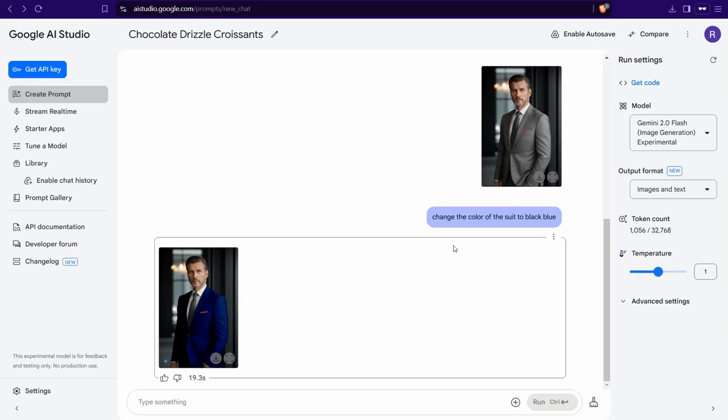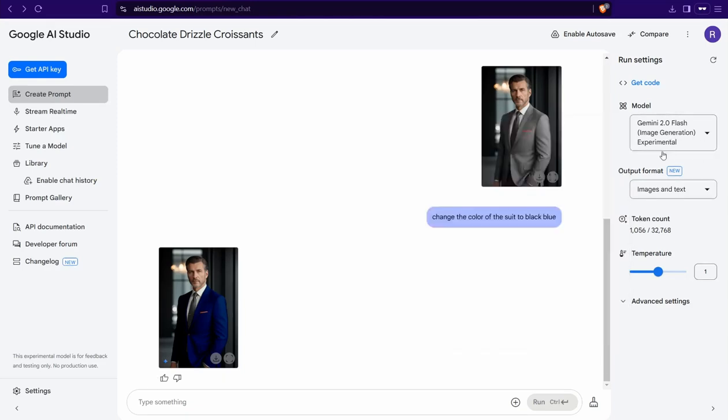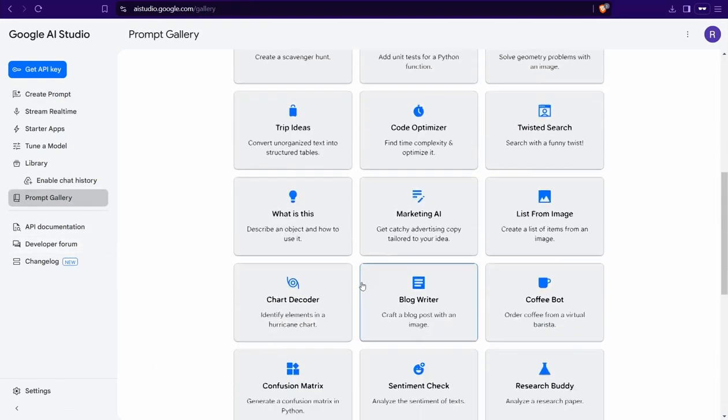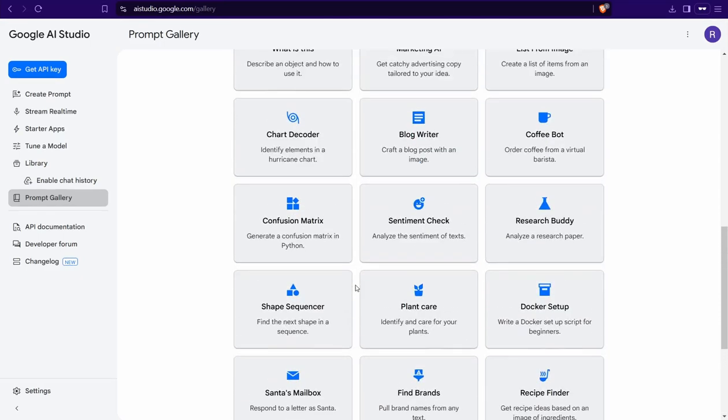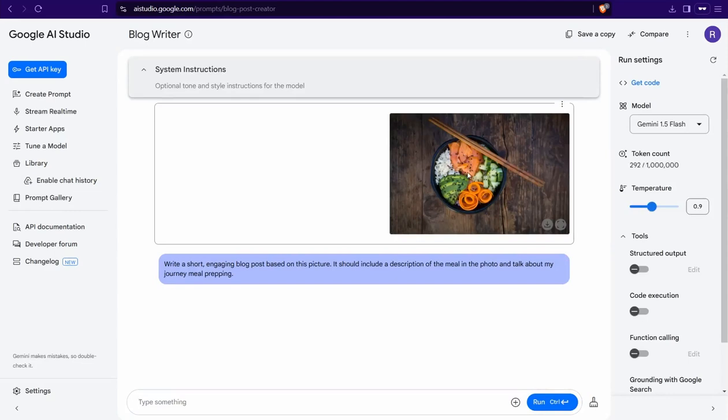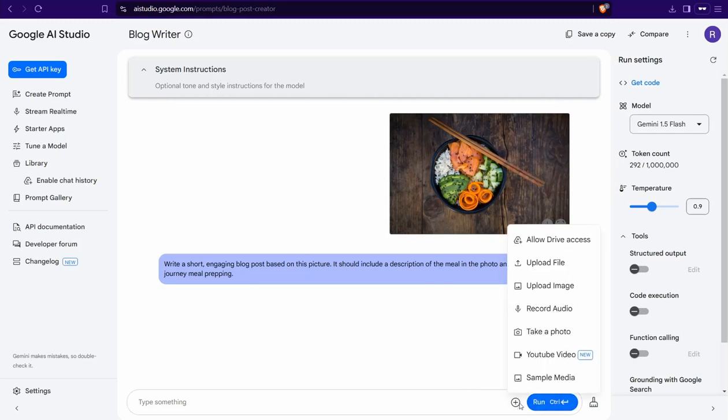Now let me show you another tool. Go back to the Prompt Gallery and try the 'Blog Writer' template. The best thing here is you can upload an image and ask for anything related to it — a blog post, product description, social media post, and so on. It's an amazing tool, completely free.